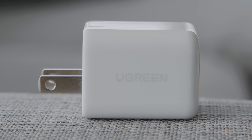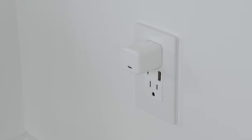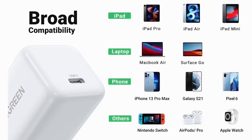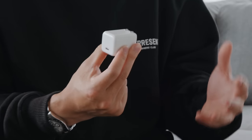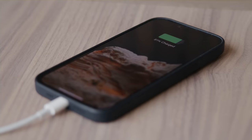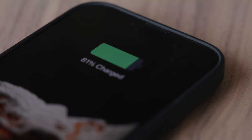This 30W charger has a higher wattage than Apple's larger 20W charger. It can charge an iPhone from 0 to 60% in 30 minutes, a MacBook Air from 0 to 100% in two hours, a Google Pixel to 50% in 37 minutes, and supports super-fast charging for Samsung devices via the PPS protocol. It's also 46% smaller than the original 30W charger and uses gallium nitride (GaN) technology, which optimizes speed and ensures device safety during charging.